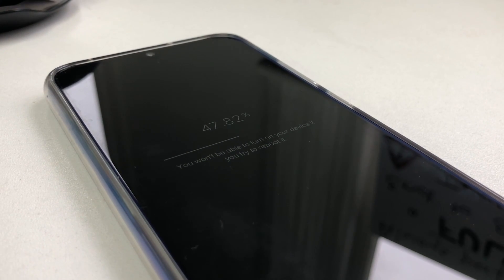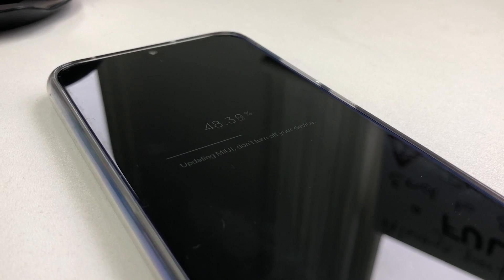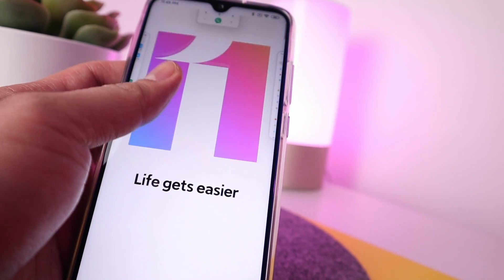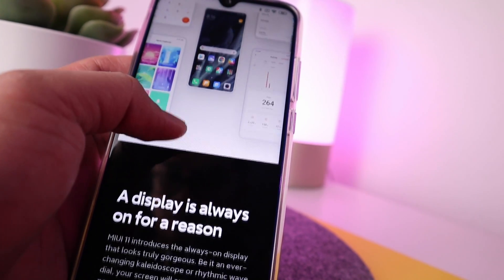We now have the MIUI 11 for the Redmi Note 8. We're going to explore what are the updates and which ones are missing, and we're going to find out if life will really get easier. So let's go!